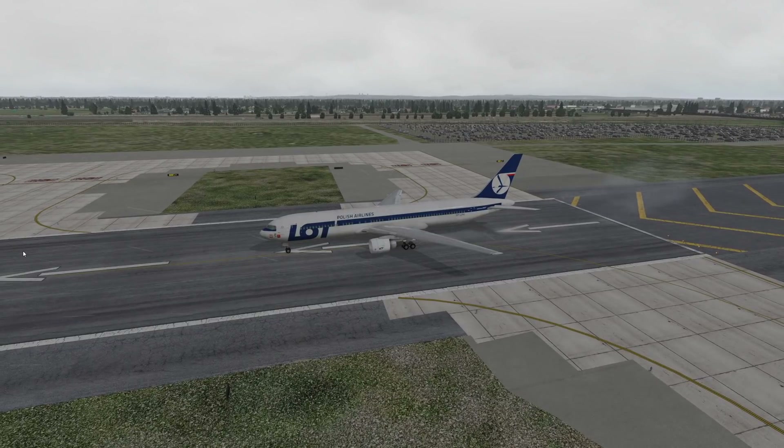Hey guys, welcome back to another Switch Division 1 video. Today we are at Newark, very close to New York, but not New York.